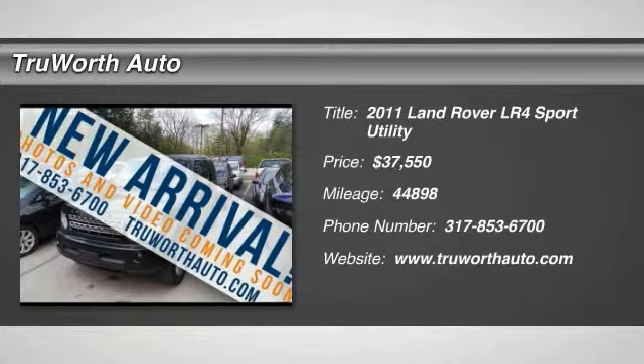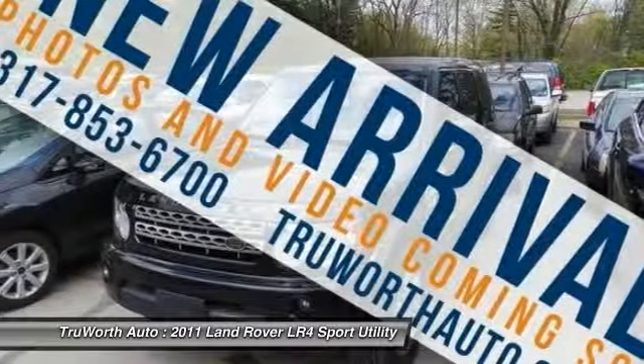The 2011 LR4. Rockies? Check. Himalayas? Check. What else you got?